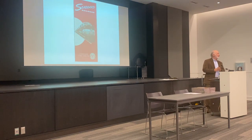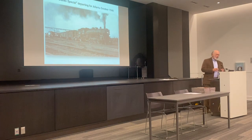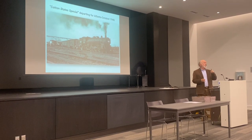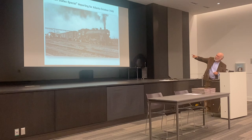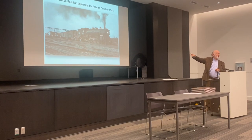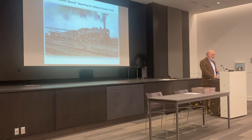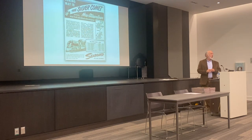The Seaboard's motto was 'Route of Courteous Service.' This is the Seaboard's Cotton State Special that operated from Birmingham to Washington — it competed with the Southern. You can look over on the left and see Southern's new diesel electric locomotive ready to pull out. The Seaboard was a little behind the times but was going to catch up, and they did so with the Silver Comet, introduced in 1947.